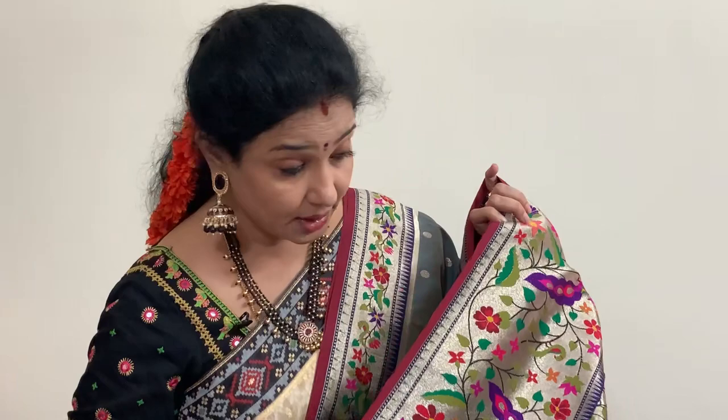We will arrange a blouse for this. Actual price is 10299. After discount you are getting this saree for 9269 rupees. Or without blouse you can get this saree for 8269 rupees.